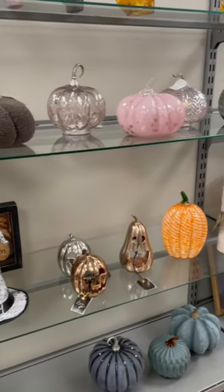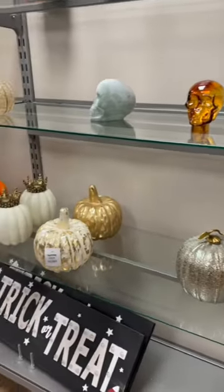There was a bunch of different decor, a lot of glass pumpkins and different things to decorate your homes with.